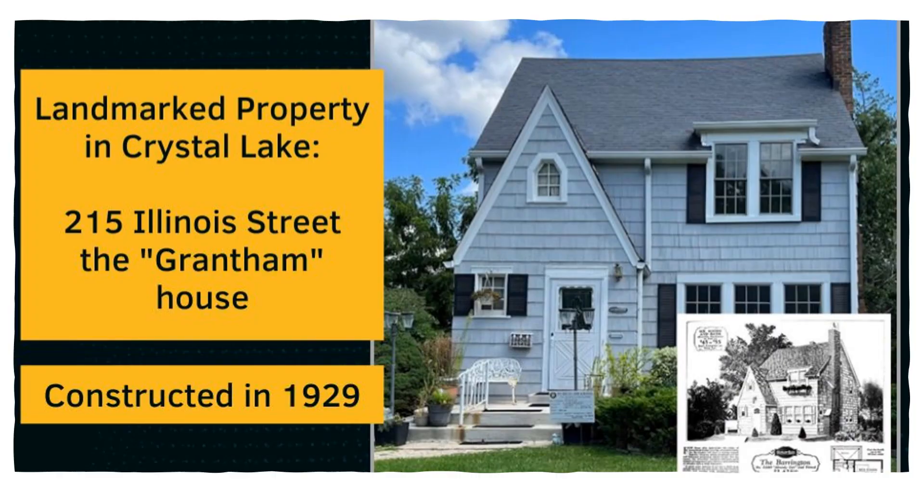The City of Crystal Lake Historic Preservation Commission recently approved landmark status for 215 Illinois Street. The City's landmark program bestows legal protection to a property for the purpose of preserving its public character and history. A landmarked property is recognized as a public asset that enriches the community of Crystal Lake by virtue of its architecture and/or the people and events associated with it. This home has been slightly modified over the years, but the exterior shake siding is original.